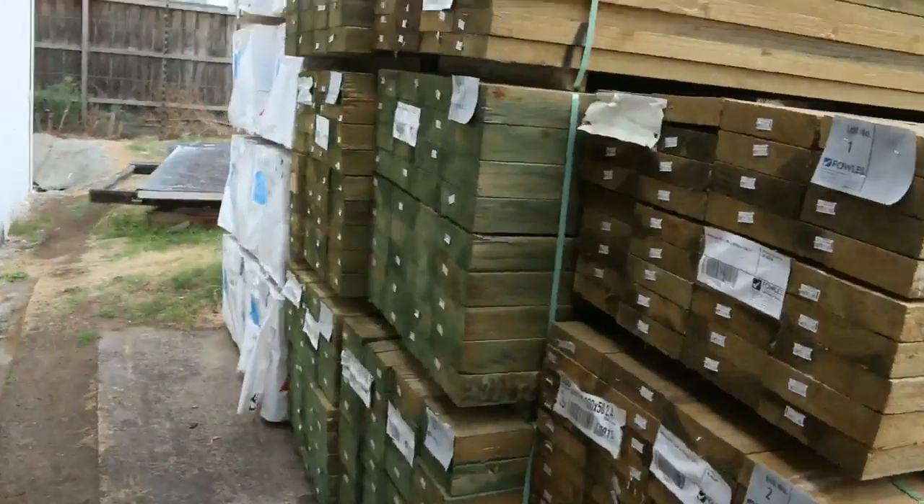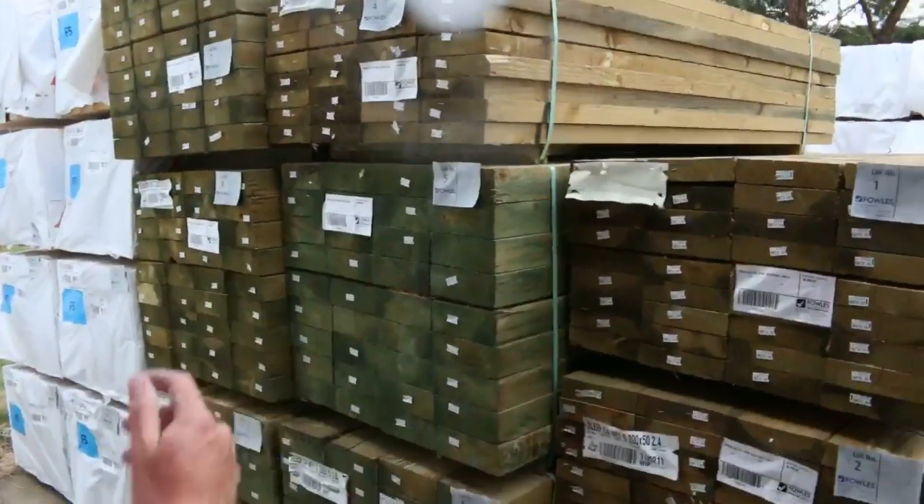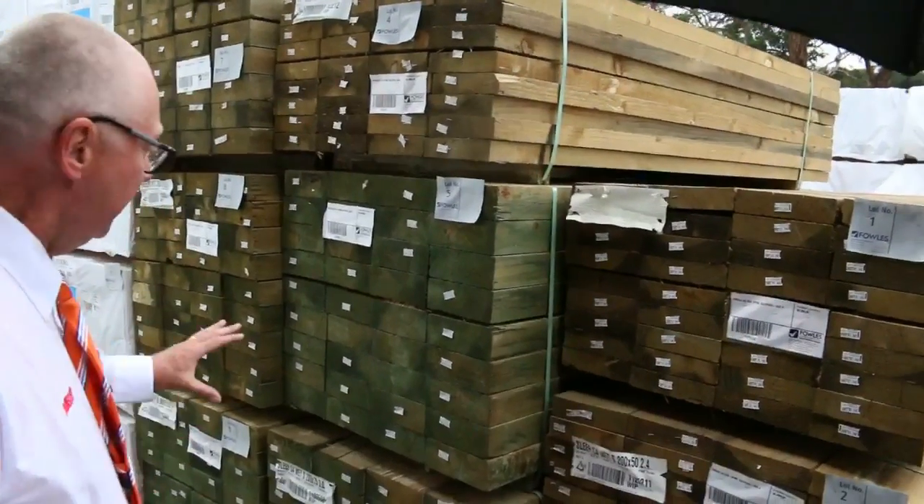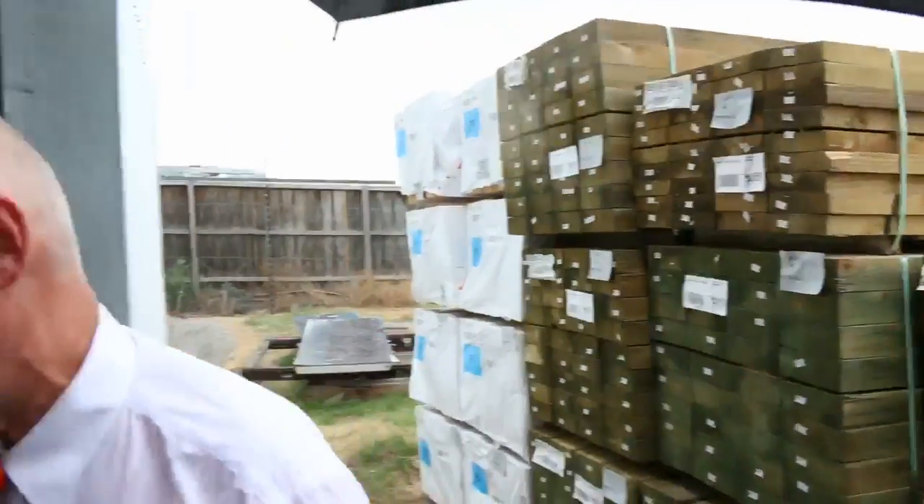This is some of the stock that's first up in the auction tomorrow. Starting off with treated pine sleepers — 200 by 50, 2.4 meters — followed by some 200 by 75, three meters. Some nice new stock there.